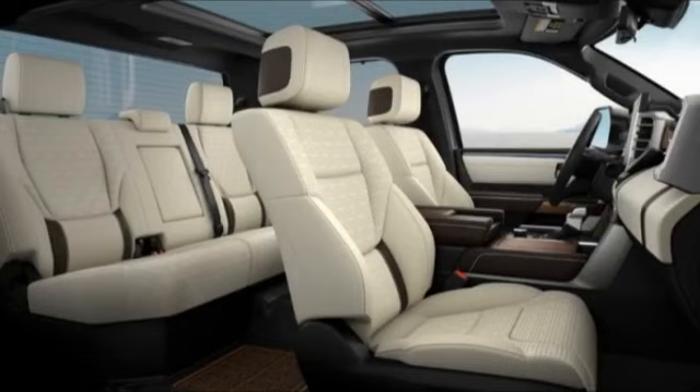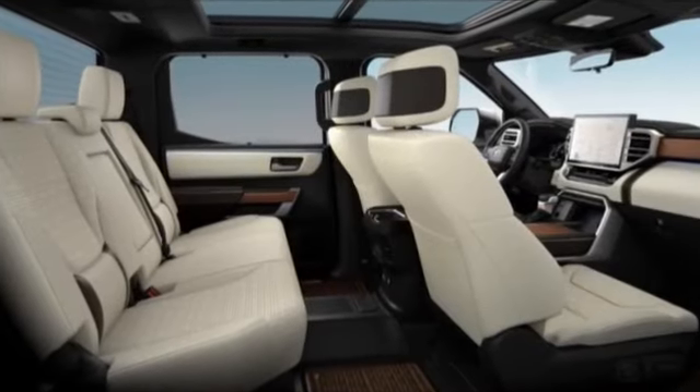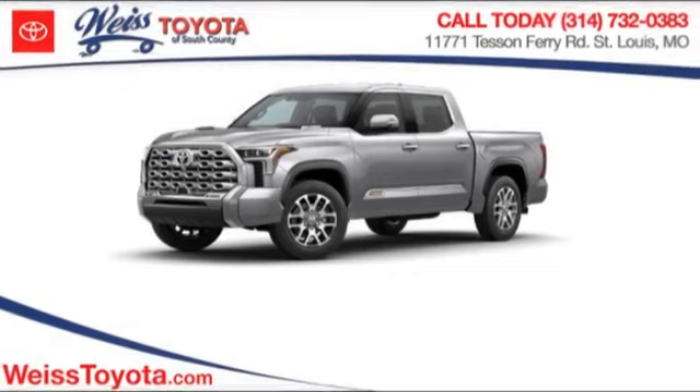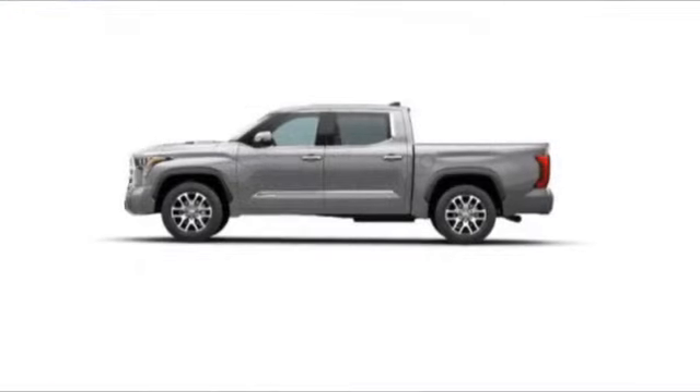This vehicle has less than 100 miles. Here are some of this vehicle's great options: rain-sensing wipers, four-wheel drive, tire pressure monitor, turbocharged, panoramic roof, blind spot monitor, tow hitch, heated mirrors, aluminum wheels, remote engine start.